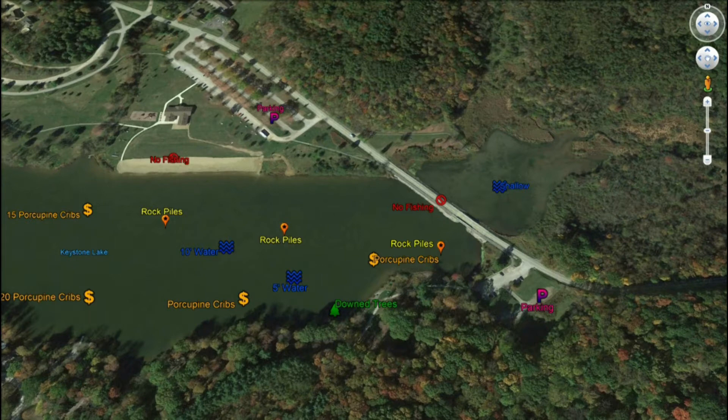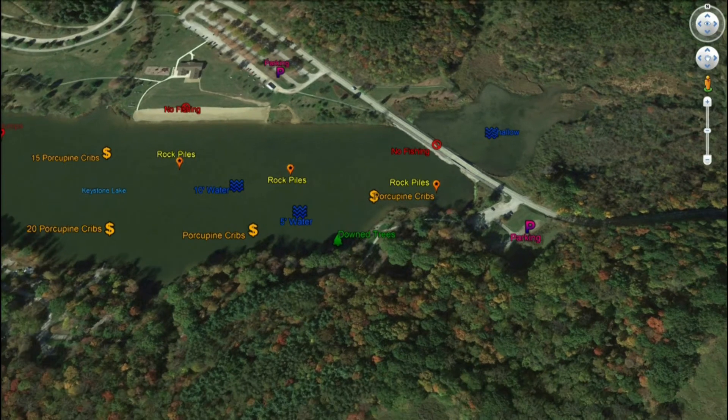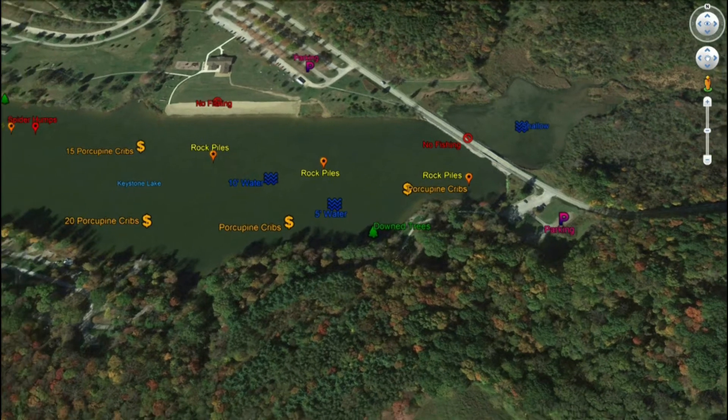Let's work the structure from east to west. Starting on the east side, this little cove is a neat area to fish. When you get a west wind or a wind pushing to this end of the lake, baitfish are going to get pushed and stacked up outside of this cove. You have good rock piles here, and right outside of this area you have porcupine cribs that were dropped in. Working along the shoreline you have downed trees and about five feet of water out towards the middle of the lake — a decent water depth certain times of year. As you move west, you have rock piles out towards the middle.